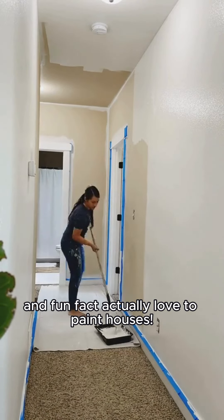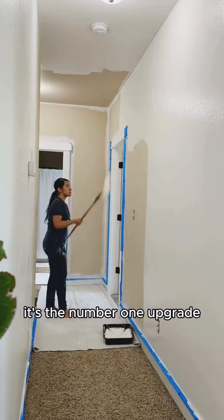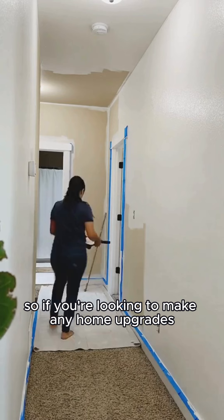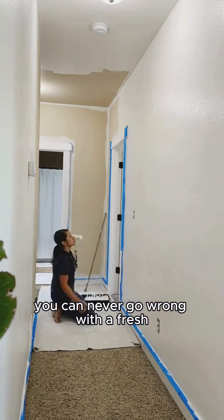Fun fact, I actually love to paint houses. It's the number one upgrade that makes the biggest impact. So if you're looking to make any home upgrades, you can never go wrong with a fresh, clean slate.